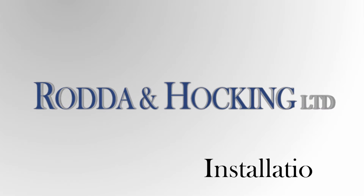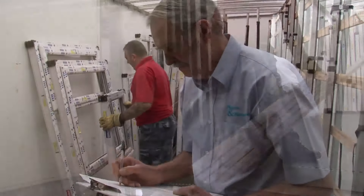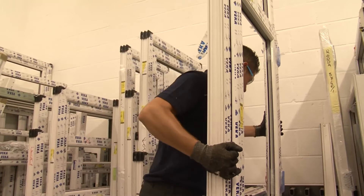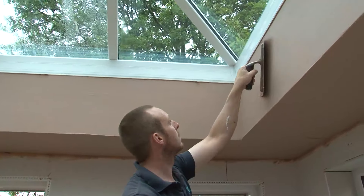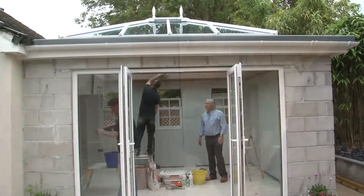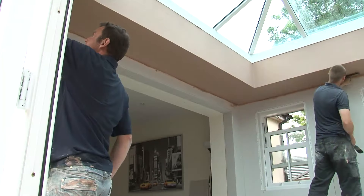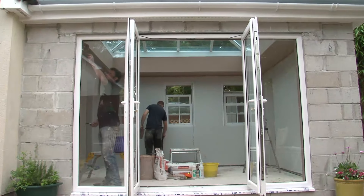Our installers are some of the most experienced in the industry, and the utmost care and attention to detail is maintained throughout the installation process, ensuring that the service is carried out with an absolute minimum of disruption for you and your home. Every single product is inspected upon completion, ensuring you are delighted with the finished results, giving your home that Rodder and Hocking difference.